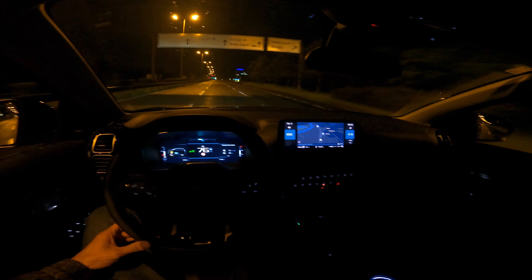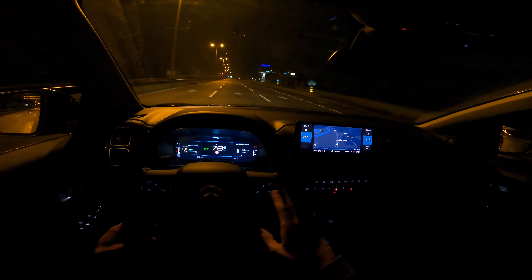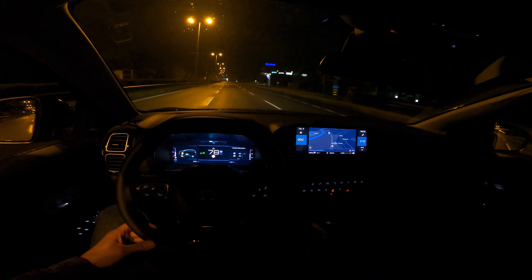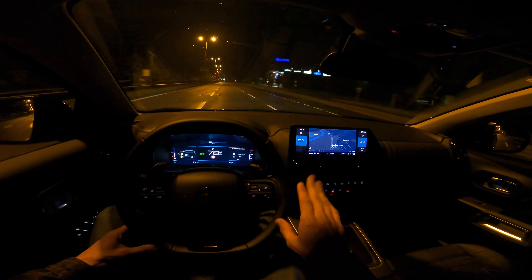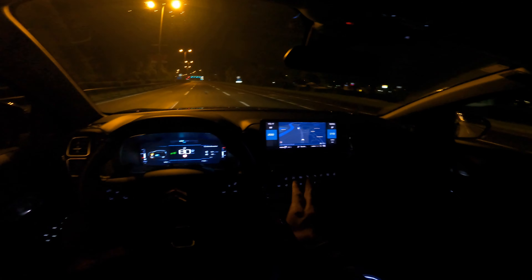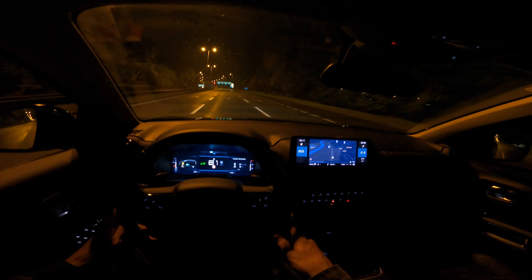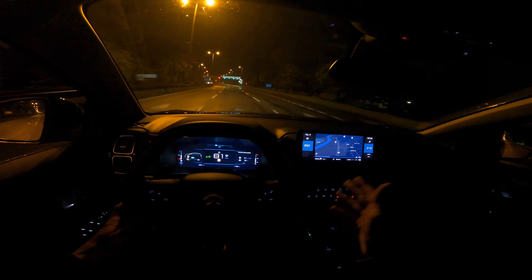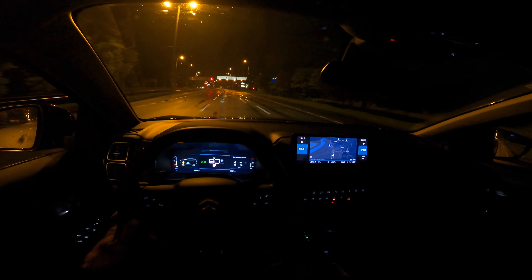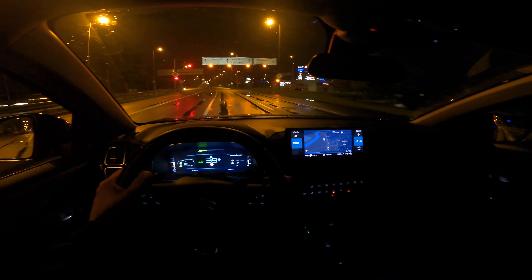I won't do a headlights test here — if you want to see that, go to my plug-in hybrid night point-of-view drive. This time I just want to wrap it up because I already filmed a full review of the exact same car — same dark blue color, same interior and everything else.